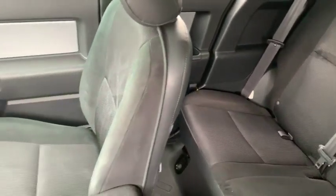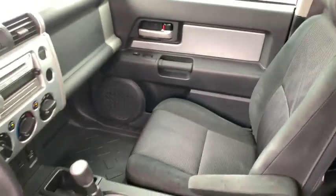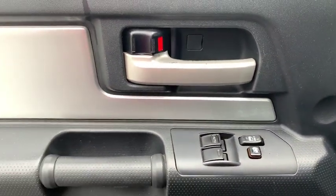Brake assist, front bucket seat, tilt steering wheel, passenger vanity mirror, roof rack, four-piece floor mat set, front wheel independent suspension.